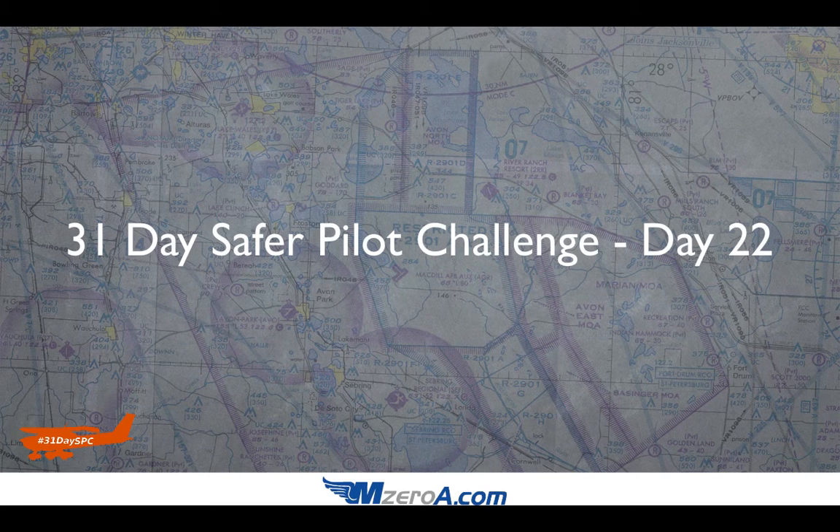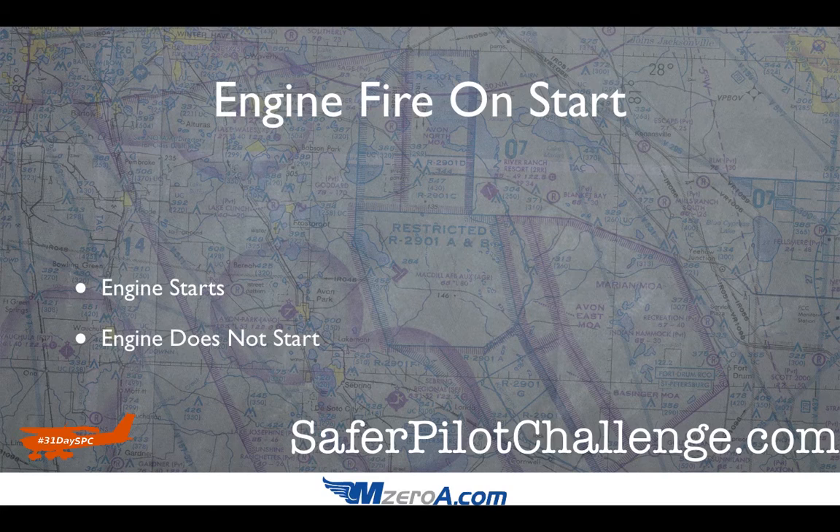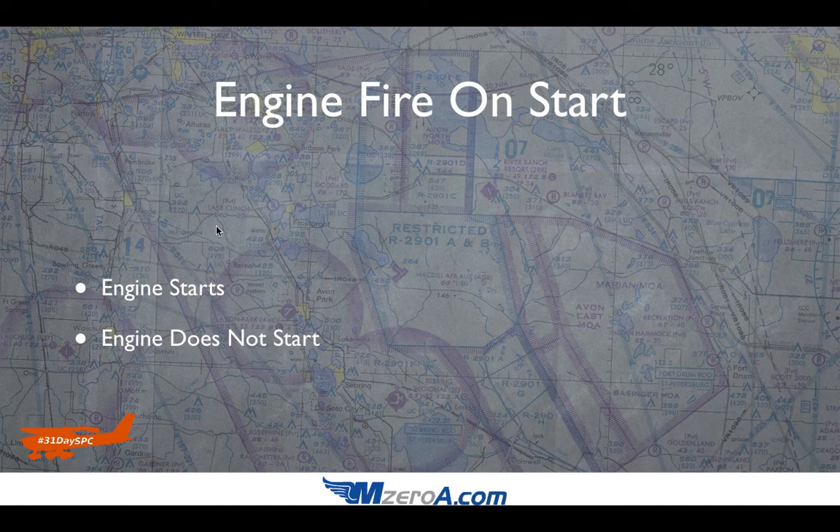Hey everyone, Jason Schappert here of MZeroA.com and welcome into day 22 of our 31-day Safer Pilot Challenge. Today we're going to be talking about an engine fire on start, and the two scenarios we're going to look at are if the engine starts and if the engine does not start.